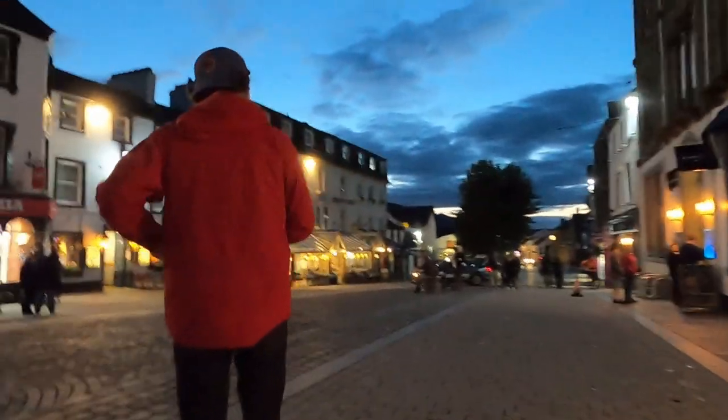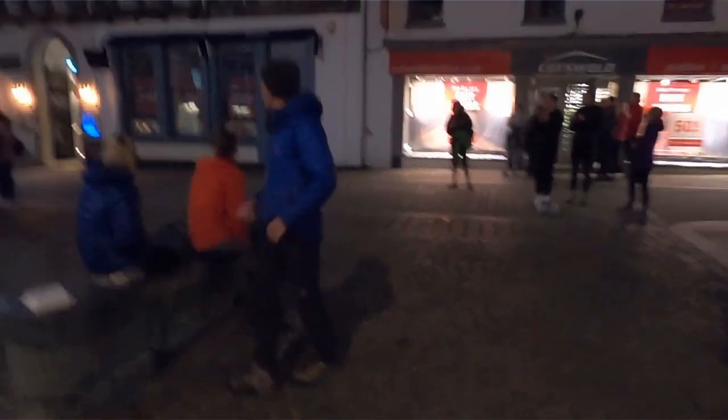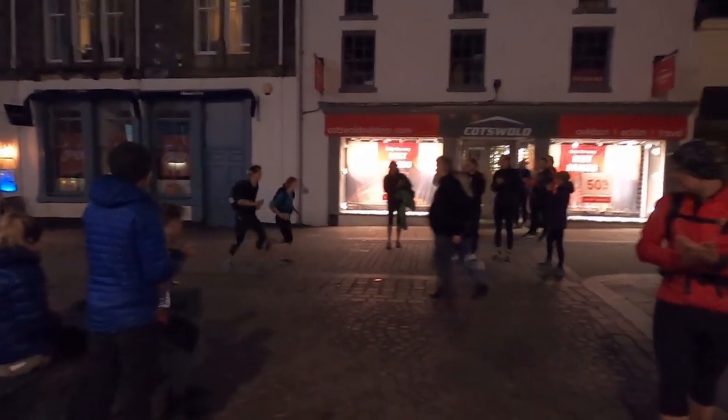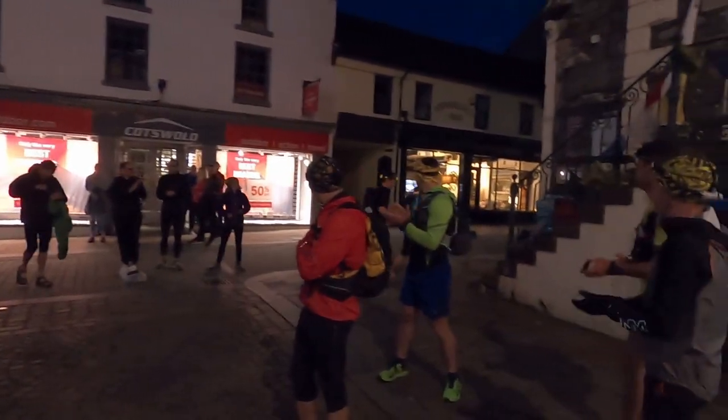As the anxiety reaches boiling point — this is not a small undertaking — another pair of runners arrive from a successful round of their own Bob Graham.